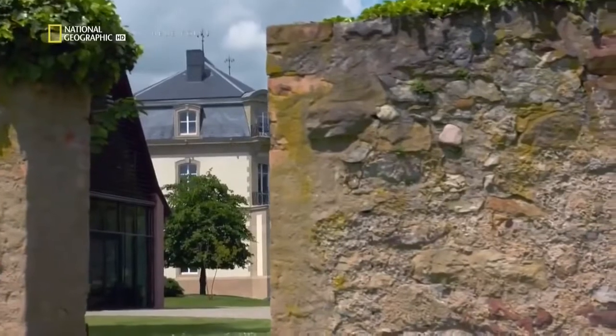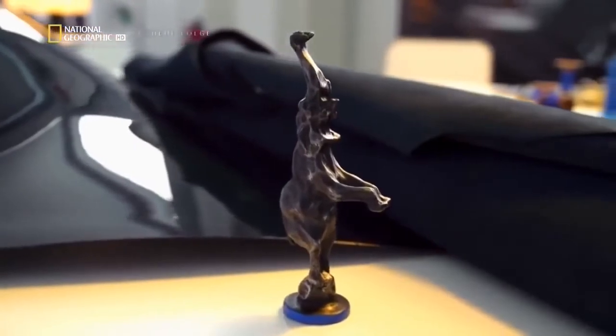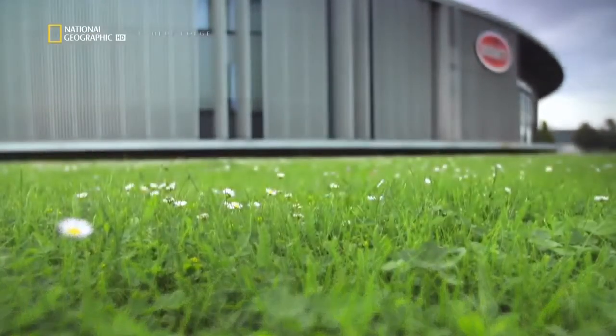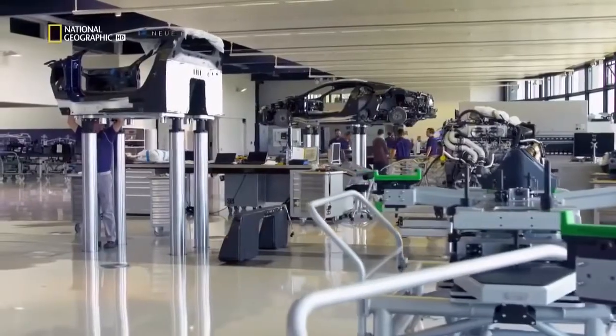Welcome to Molsheim, France — a land rich with history and the ancestral home of Bugatti Automobiles. We are here in the Atelier. That's the place where we produced all the Veyron before, and now we have to adapt the Atelier to the new car, to the Chiron. This is one of the most unusual car factories in the world.